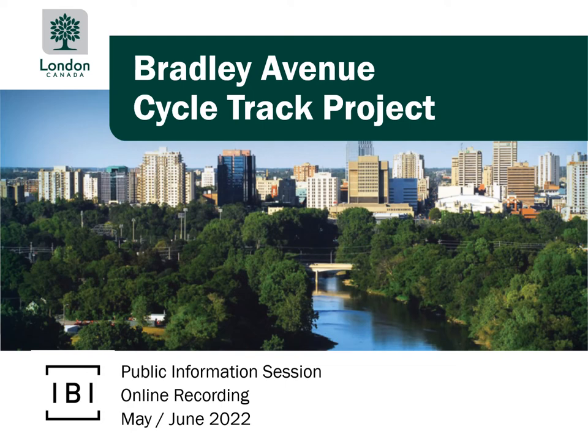Hello, my name is Lisa Ma and I'm joining you as the transportation planner working on the project from the consulting team IBI Group. I'll walk you through an overview of the Bradley Avenue cycle track project.